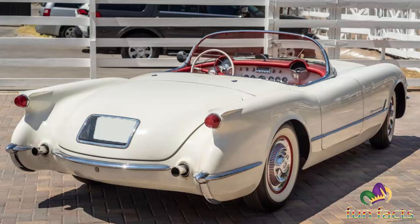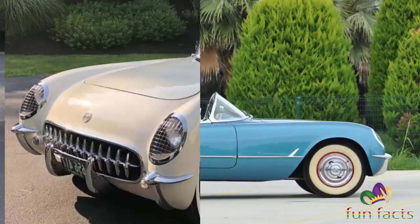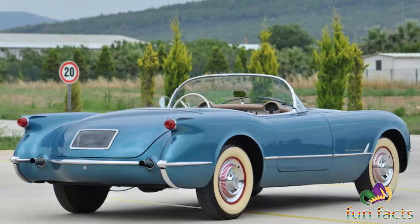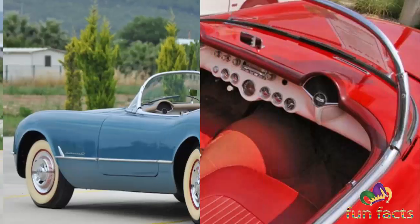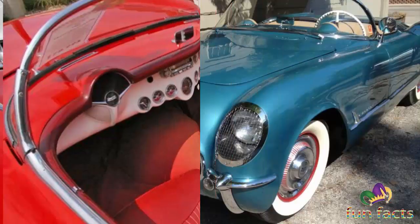A mid-year camshaft modification raised the output of the Blue Flame six-cylinder by five horsepower to 155. The stainless steel exhaust tips were lengthened, and the paint choices increased to four. Convertible tops were now tan instead of black. Door handles were redesigned for easier operation. Such improvements were welcome, but to the public, the progress on the Corvette in 1954 must have seemed measured at best.